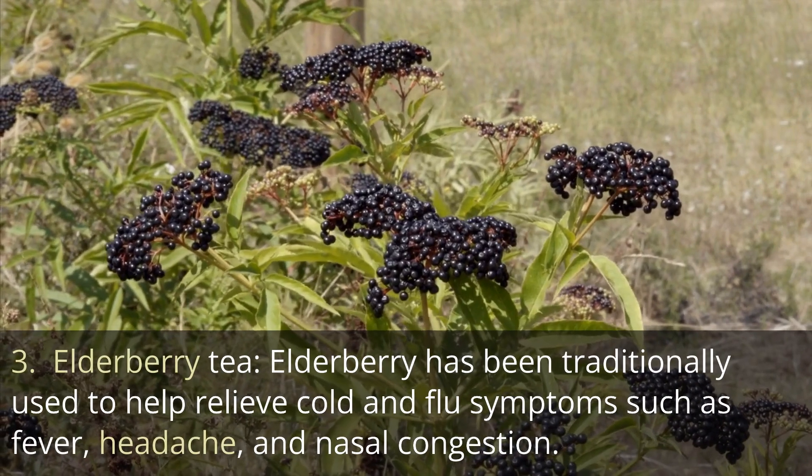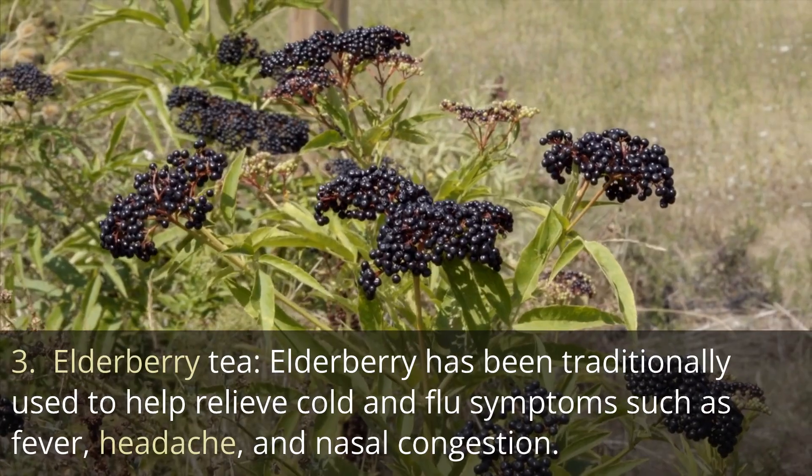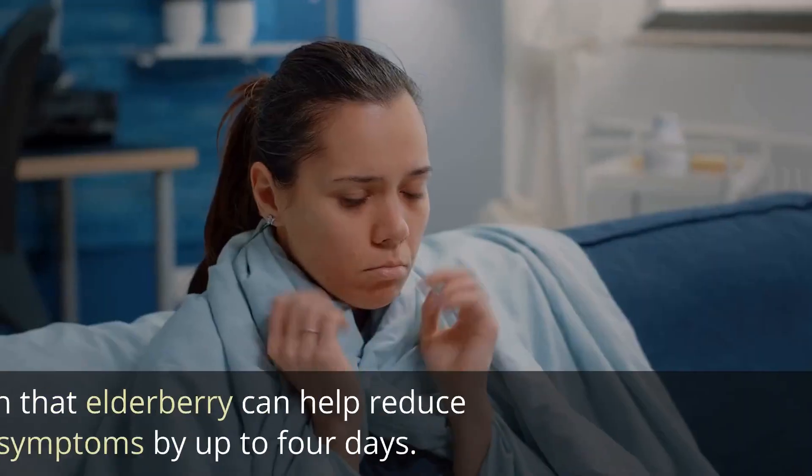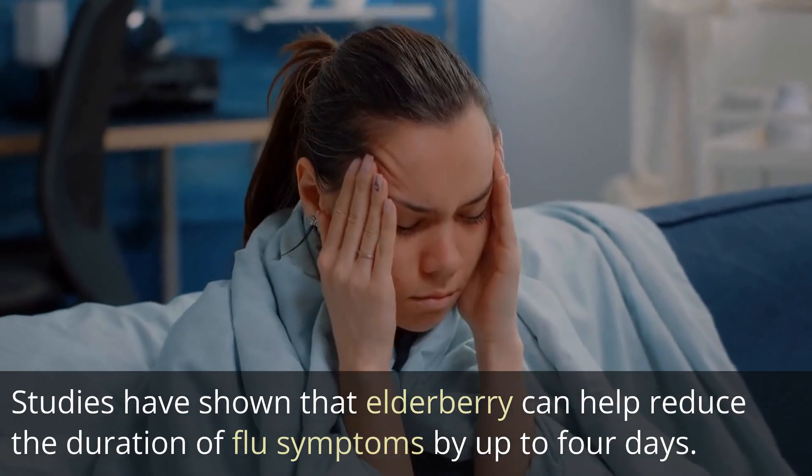3. Elderberry tea. Elderberry has been traditionally used to help relieve cold and flu symptoms such as fever, headache, and nasal congestion. Studies have shown that elderberry can help reduce the duration of flu symptoms by up to 4 days.